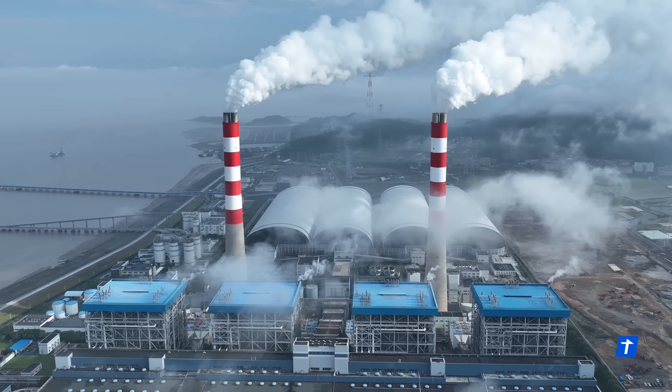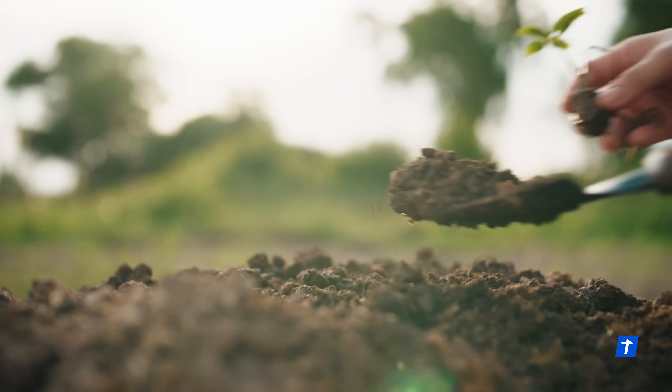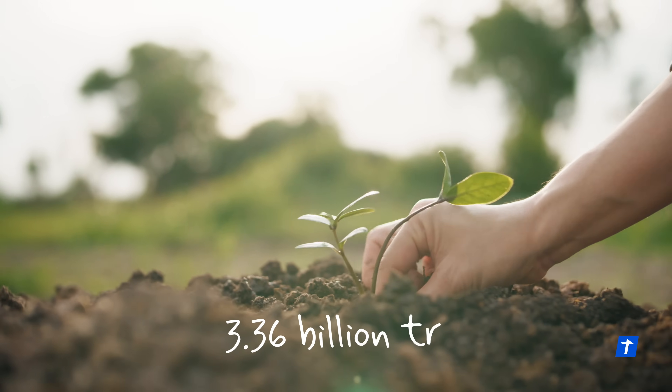Widespread use of this process could capture 60 million tons of CO2 each year, the same as planting 3.36 billion trees.